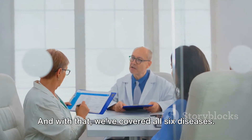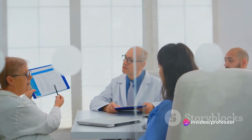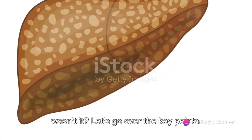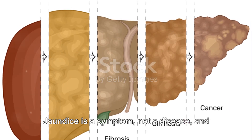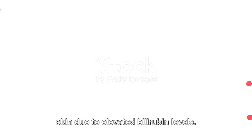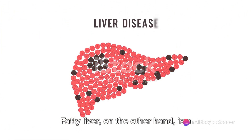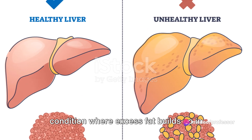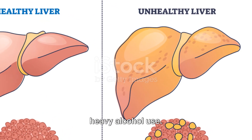And with that, we've covered all six diseases. Let's quickly summarize what we've learned today. Jaundice is a symptom, not a disease, and it's characterized by yellowing of the skin due to elevated bilirubin levels. Fatty liver, on the other hand, is a condition where excess fat builds up in liver cells, often a result of obesity or heavy alcohol use.